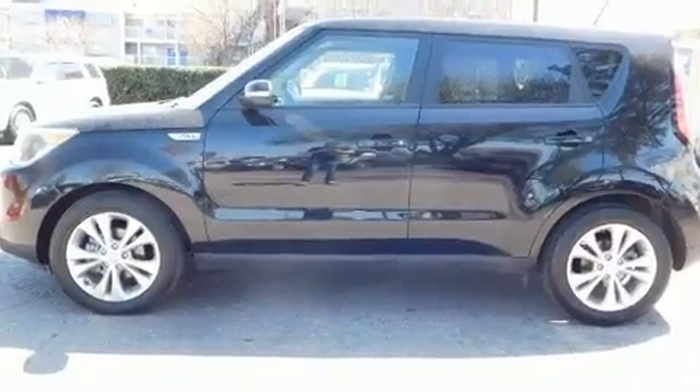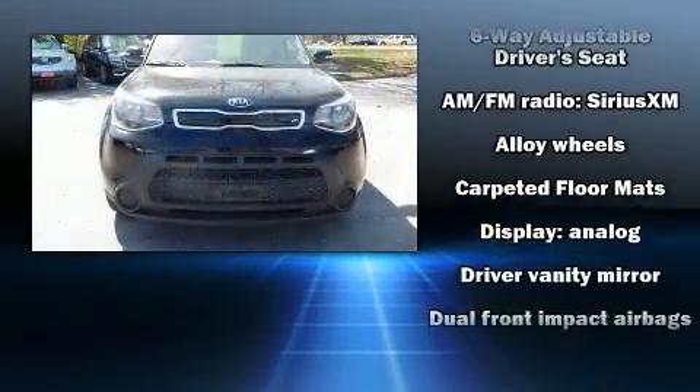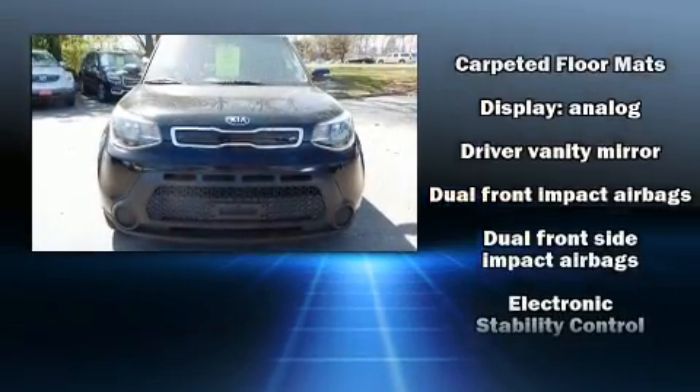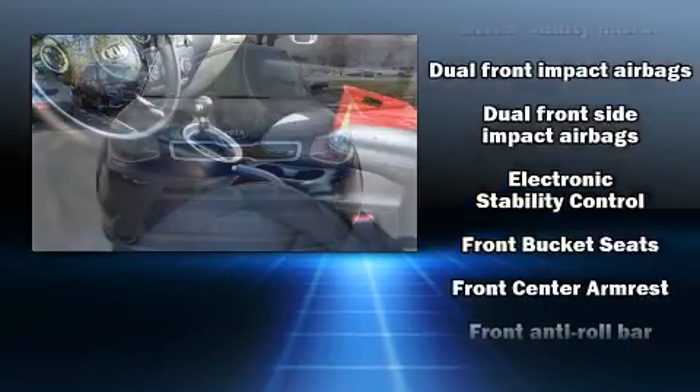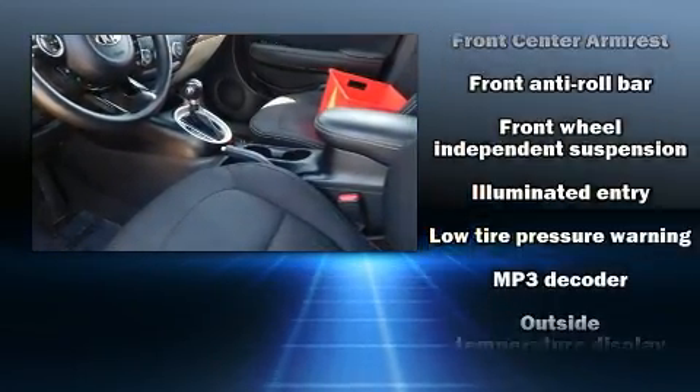such as a rear window wiper, remote keyless entry, and more. Storage solutions are integrated throughout the interior, demonstrating thoughtful attention to detail. Kia ensures the safety and security of its passengers with equipment such as dual front